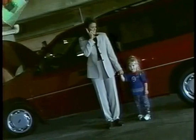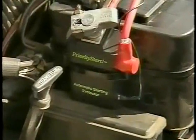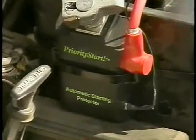Introducing Priority Start, because the priority is starting your vehicle. You rely on your battery no matter what type of vehicle you drive. Priority Start only allows the battery to drain to a preset voltage, then it automatically disconnects. No dead battery.